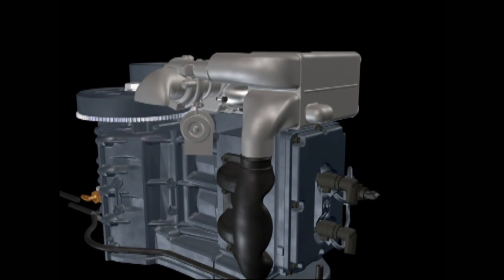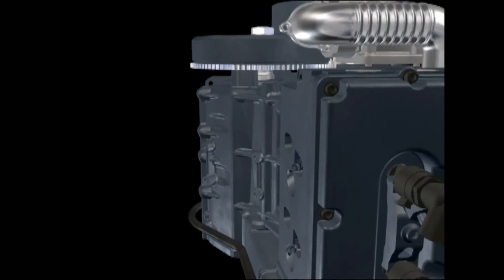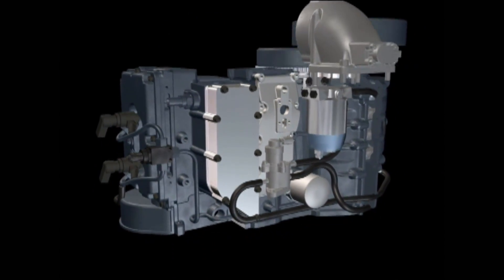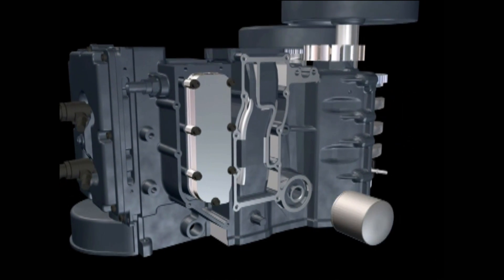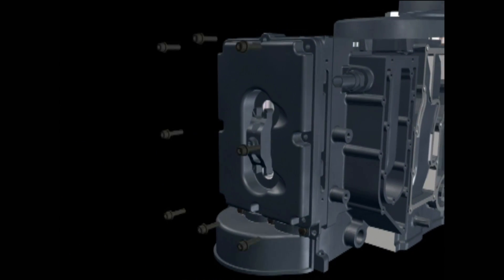By combining turbocharging, all-aluminum construction, and common rail fuel injection with the breakthrough technology of twin counter-rotating crankshafts, the Neander turbo diesel engine is born. This concept delivers the smoothness of a six-cylinder and the torque of a four-cylinder into the compact sizing of a twin.